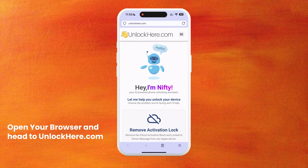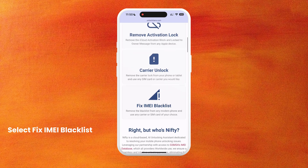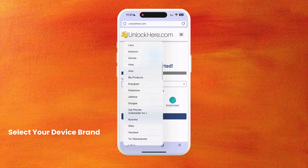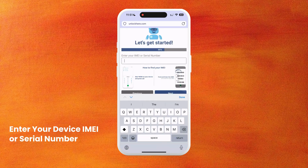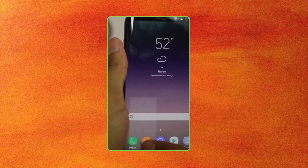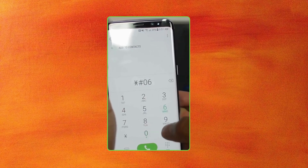First, open your browser on your phone or computer and head over to unlockhere.com to remove the blacklist from your IMEI. Once the site loads, you'll find Nifty, an AI tool developed by the UnlockHere team. Scroll down a bit and select the Fix IMEI Blacklist option. Follow the app's instructions, starting by choosing your device's brand. Whether it's a well-known or lesser-known brand, the app supports most devices. Next, enter your IMEI or serial number. If you're unsure where to find it, simply dial *#06# on your phone, and a pop-up will display all your device details, including the IMEI number.